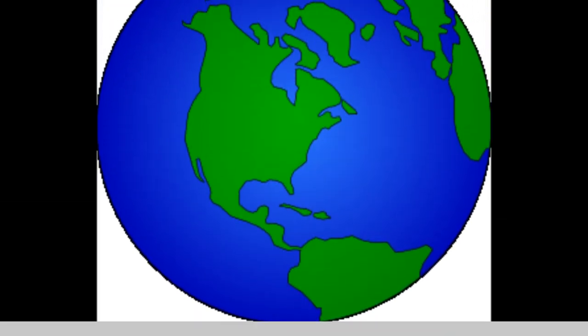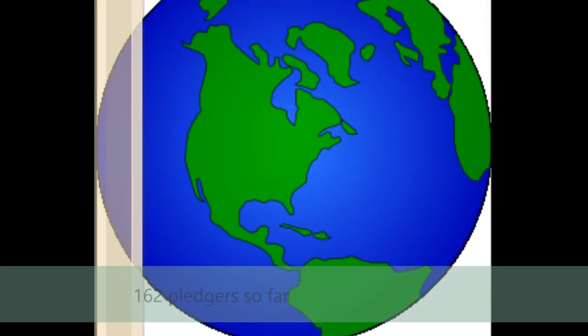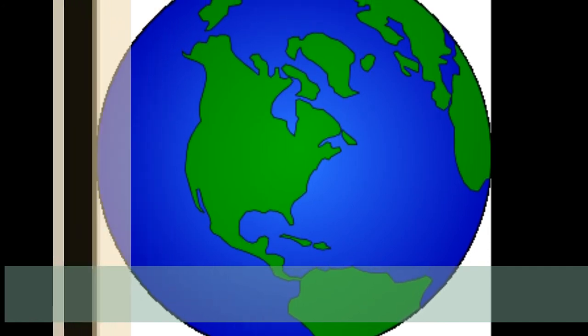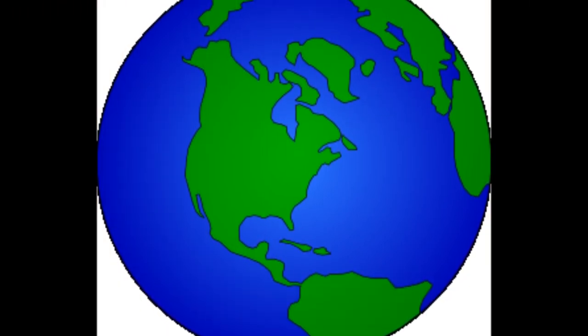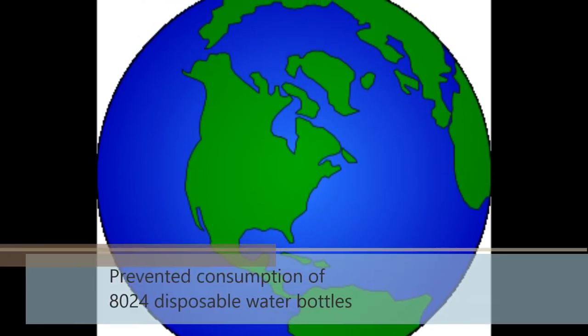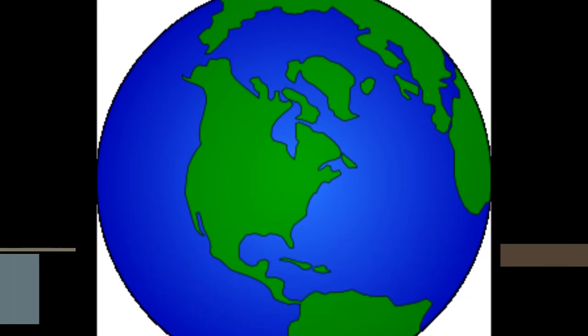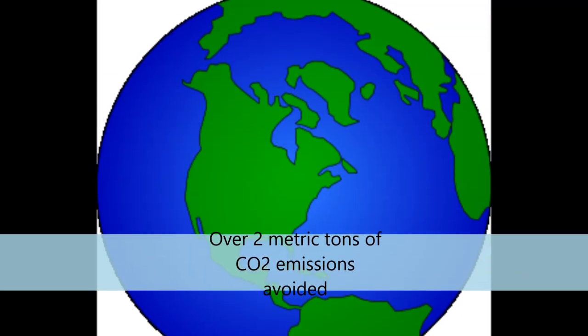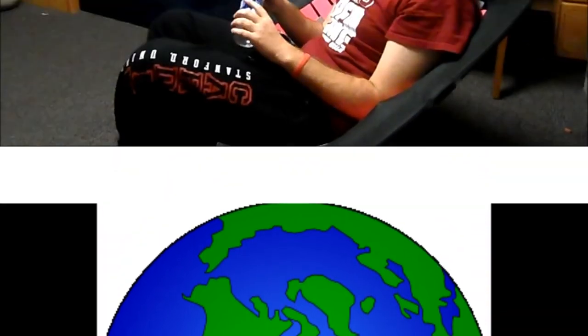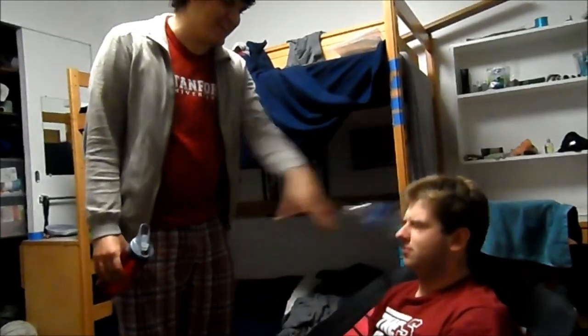That means a total of 162 people have pledged to stop using disposable plastic water bottles. Assuming that each of these pledgers are average Stanford undergrads, this will prevent 8,024 disposable water bottles from being consumed each year and about two metric tons of carbon dioxide emissions avoided annually. Stanford still has a long way to go, but with more students choosing to reuse, Cardinal is looking greener and greener every day.